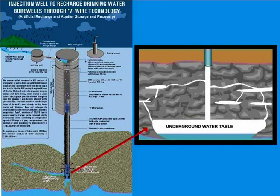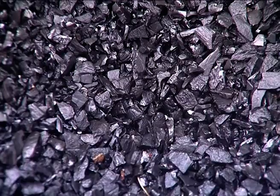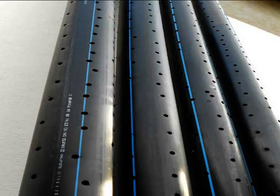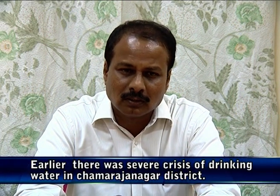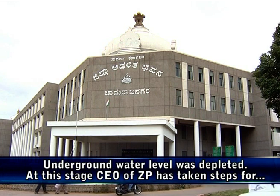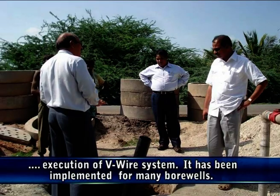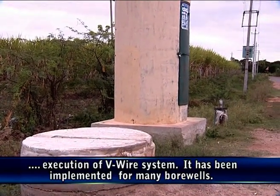The water column and the dual V-wire screen allow the water to reach dry joints, cracks, and aquifers by passing the overburden and recharge the groundwater source. All the materials used in this technology are eco-friendly and recyclable.